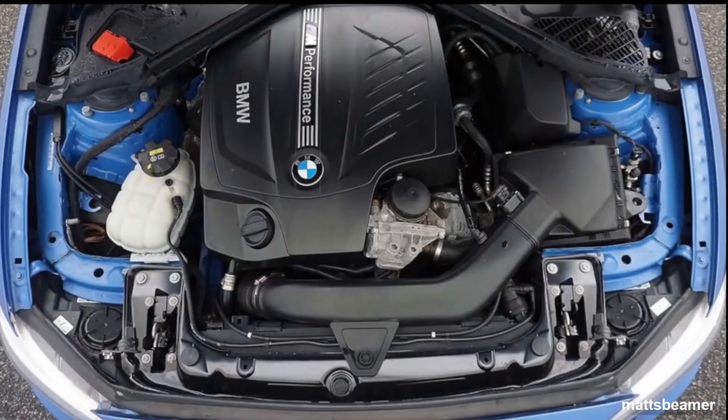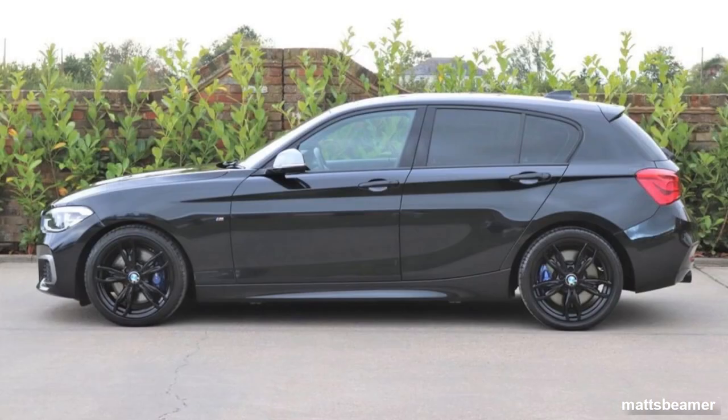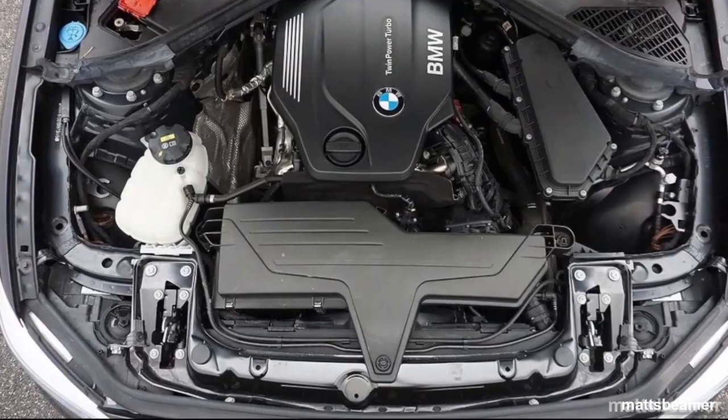In 2015 the M135 had its power increased on the N55 engine, going from 315 horsepower up to 322 horsepower. In 2016 the M135 was dropped for the M140, which had a new engine called the B58 producing 335 horsepower out of the box. When it came to the diesel engines, the N47 was dropped for the B37 and B47 engines.